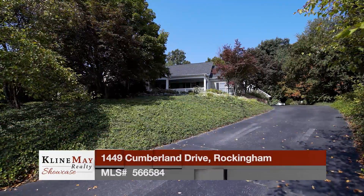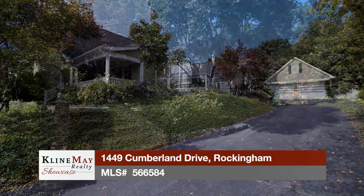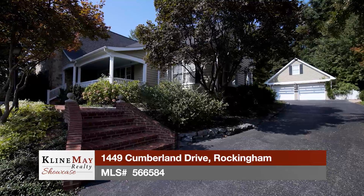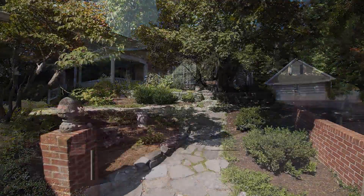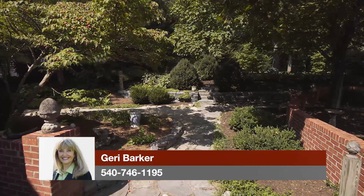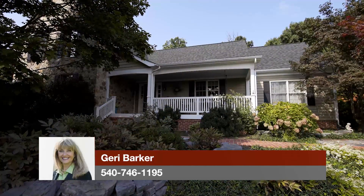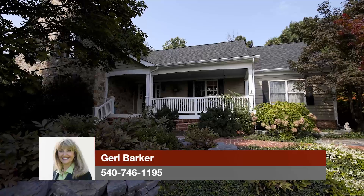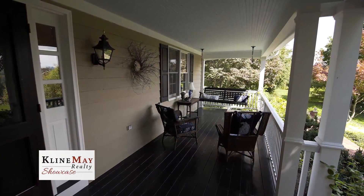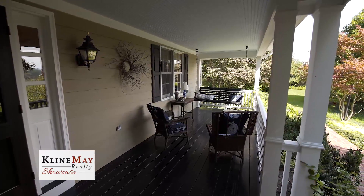Welcome to this beautiful custom home located on a large half-acre lot with mature trees, landscaping, and views. The expertly crafted home is situated perfectly to capture all the beauty the Shenandoah Valley is so well-known for. The exterior features solid wood and stone construction with lovely brick walkways and stacked stone garden walls. The yard is full of peonies, hydrangeas, and other flowering trees and perennials. The large front porch beckons you to stop and sit a while, with space large enough for a swing, table, and chairs.